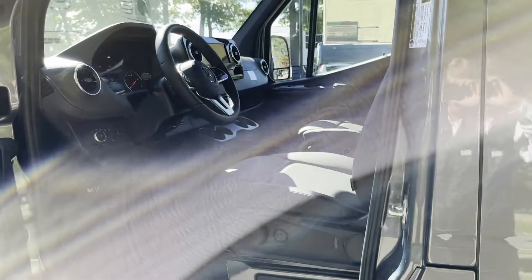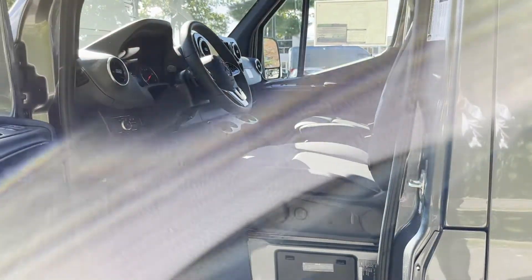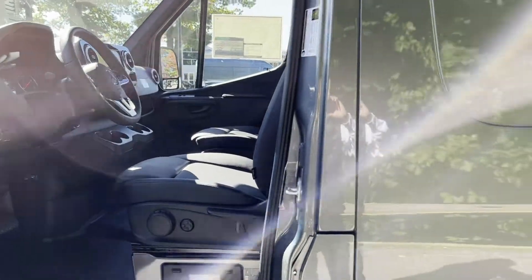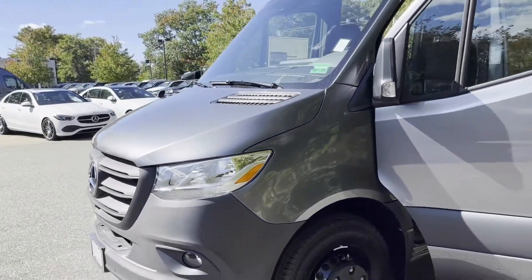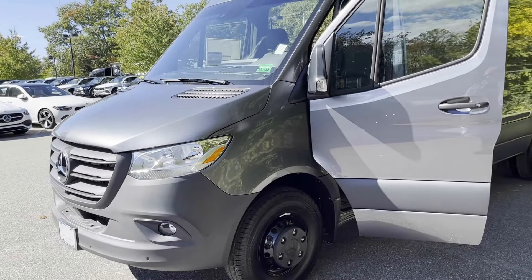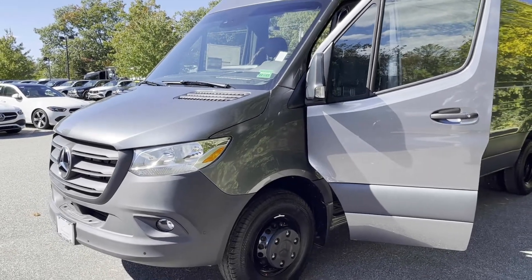If anyone out there is looking for a 170 extended 3500 dual rear wheel Sprinter van, please feel free to give me a call. My name is Roger. You can reach me on my cell phone at 207-838-0169. Thank you so much.